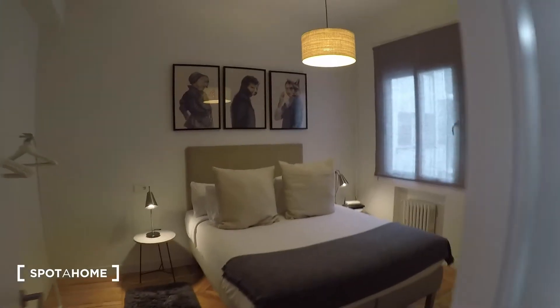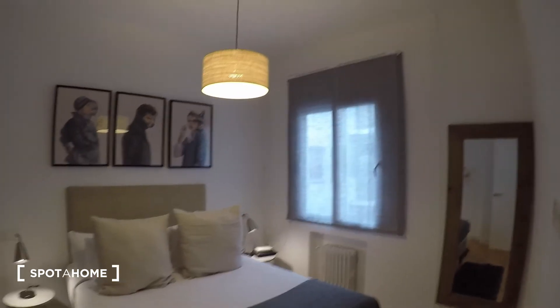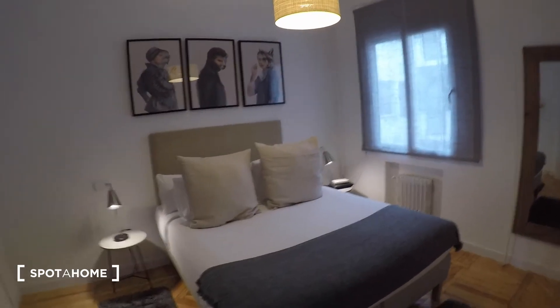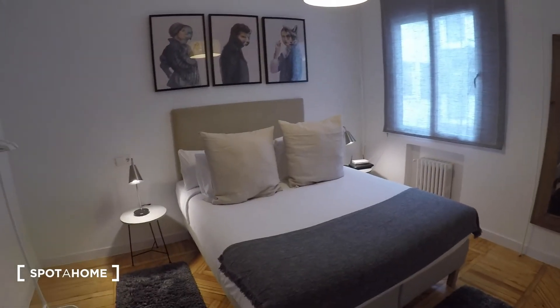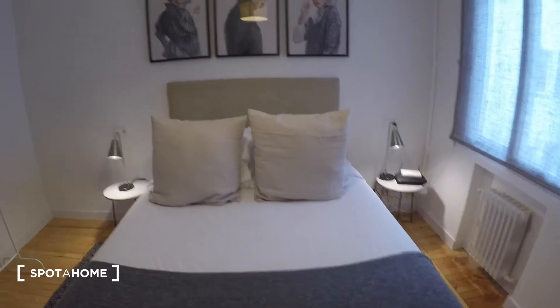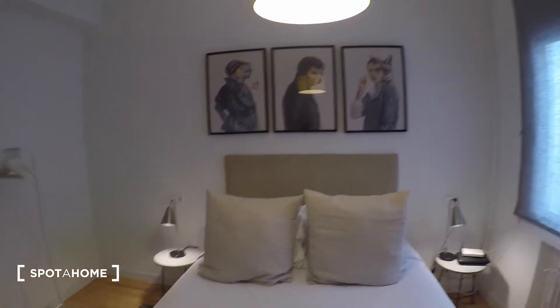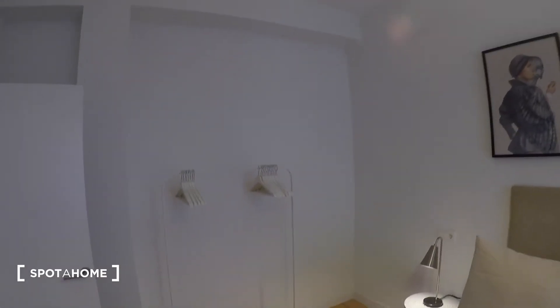Next is bedroom number one, which is right here. This one faces another interior patio, but it's also open, so it's almost exterior. It has the same size double bed — very big, though this might be slightly smaller than the other one. Two nightstands with two lamps as well, and the same setup for the wardrobe: just a rack with some hangers.